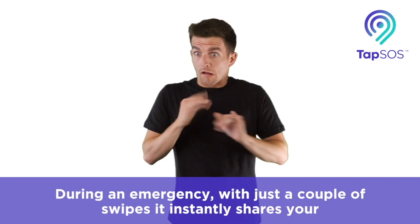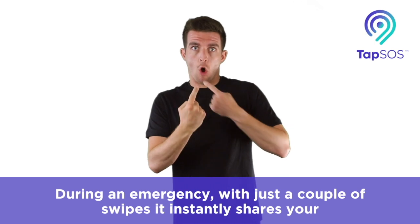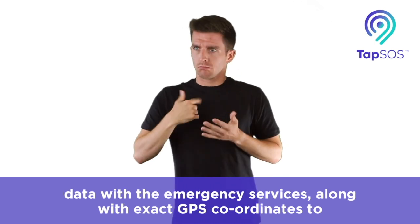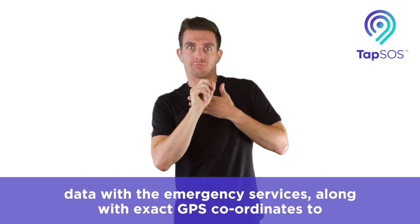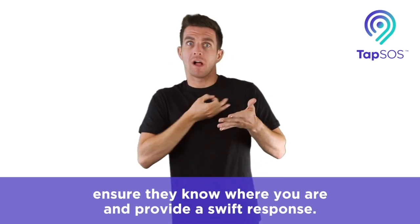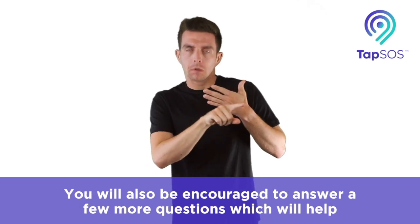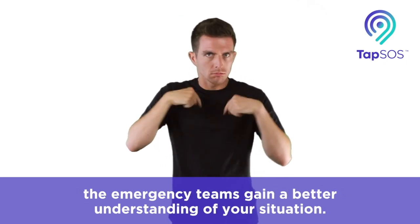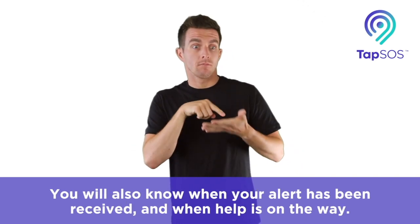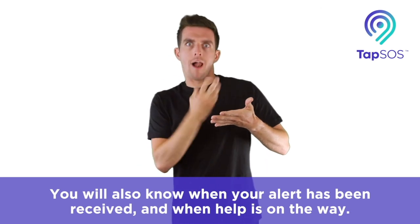During an emergency, with just a couple of swipes, it instantly shares your data with the emergency services, along with exact GPS coordinates to ensure they know where you are and can provide a swift response. You will also be encouraged to answer a few more questions, which will help the emergency teams gain a better understanding of your situation. You will also know when your alert has been received and when help is on the way.